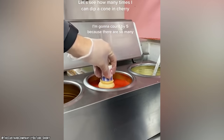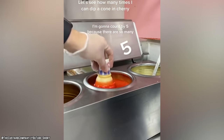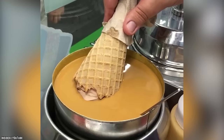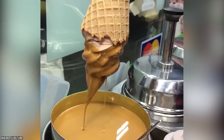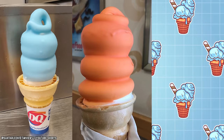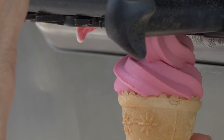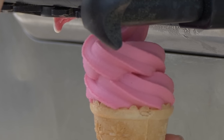Hope is not lost, as the cherry dipped cone did make a return back in 2022. Unfortunately, it was only for a limited time, and along with other short-run flavors such as Cotton Candy, Dreamsicle, and Fruity Blast, the cherry dip's run was brief. It seems that nowadays, if you're not partial to chocolate-dipped cones, your best bet is to go home and whip up a batch of DIY dip to satisfy your craving.